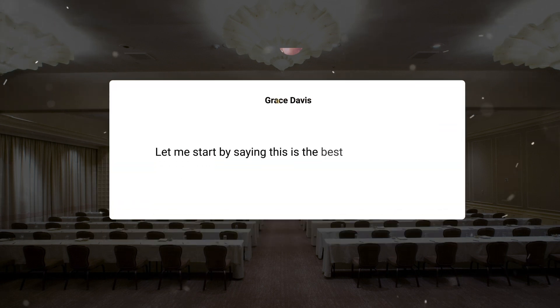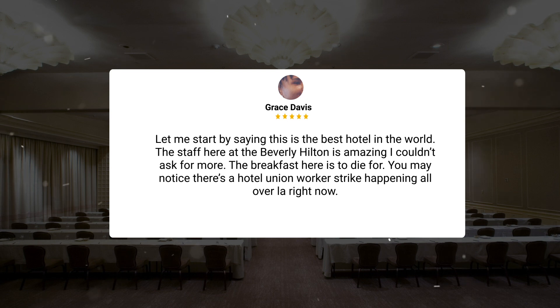Let me start by saying this is the best hotel in the world. The staff here at the Beverly Hilton is amazing — I couldn't ask for more. The breakfast here is to die for.